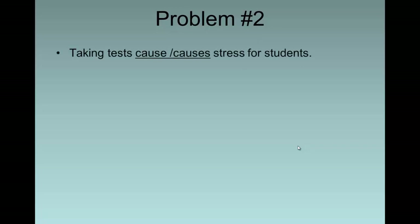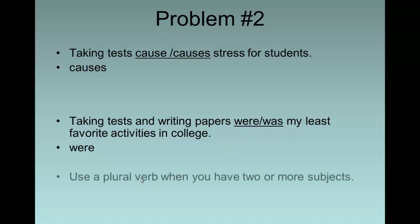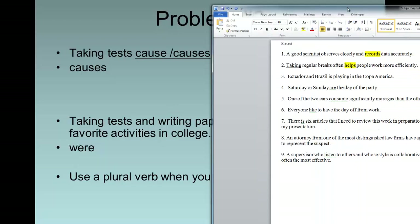'Taking tests cause or causes stress for students.' The subject is not 'tests' — the subject is 'taking,' which is 'it.' So we say 'it causes stress for students.' Here's another example: 'Taking tests and writing papers were or was my least favorite activities in college.' The subject is actually a compound subject: taking and writing. Since there are two subjects, we replace with 'they.' Do we say 'they were or they was'? They were. So remember, when you have two or more subjects joined by 'and,' we need to use a plural verb.